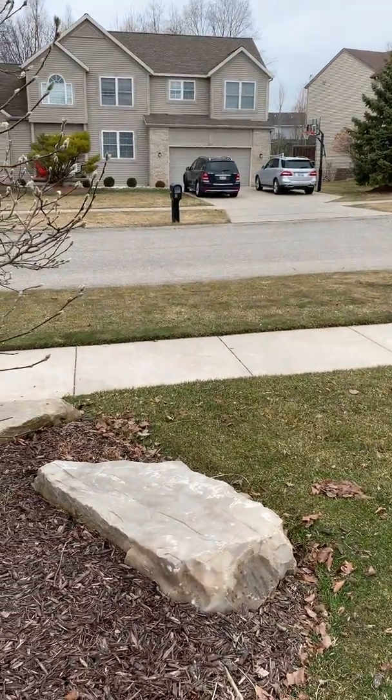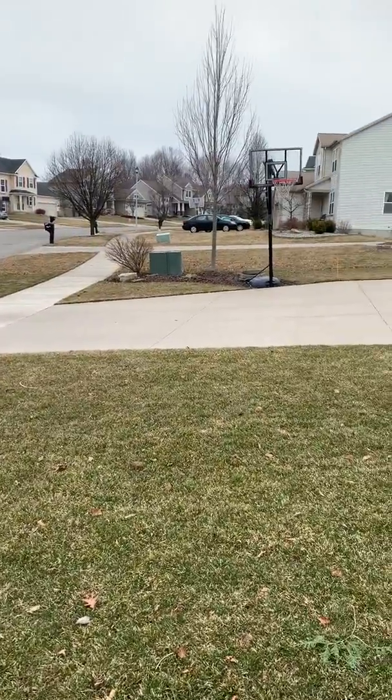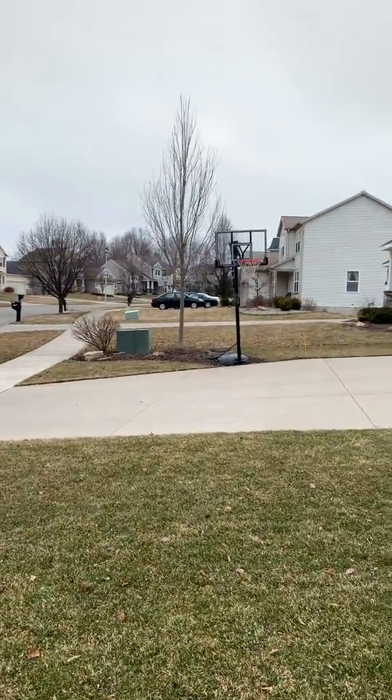I wanted to see if I could turn this around, but I don't think I can. So here's my neighborhood. We need some trees to bud because it's supposed to be spring soon.